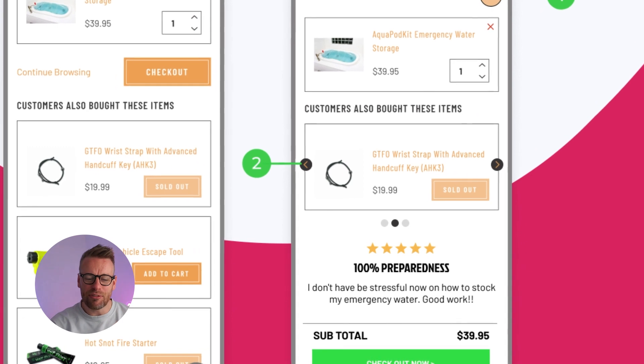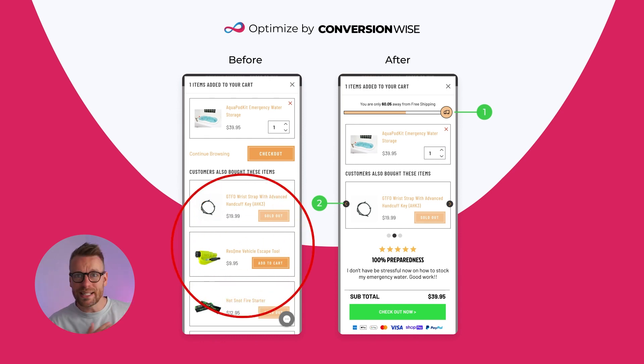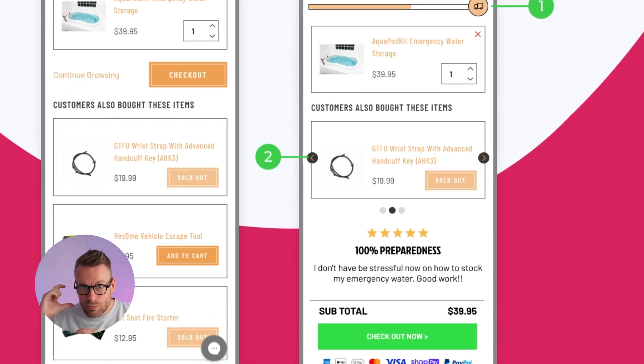Point number two is we've simplified and got rid of all of these upsell options. When you start giving people multiple options, that's when they actually start not picking any. So we've just gone with one solid option, and we've then allowed really crucial real estate within that cart to add better conversion design principles.